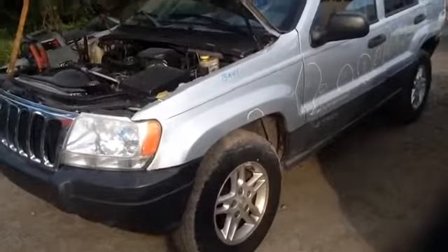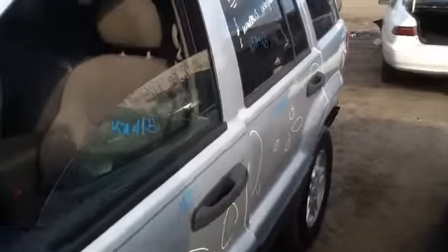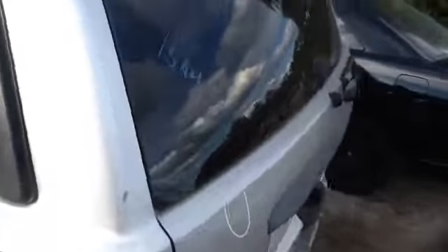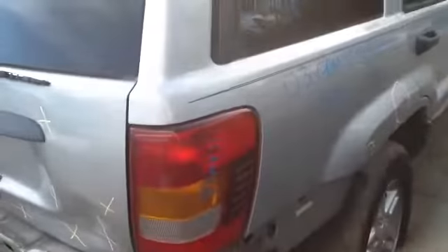Nice clean driver side front fender, driver side door front and rear in decent shape, nice clean quarter panel, heated back glass with wiper, nice clean passenger taillight.